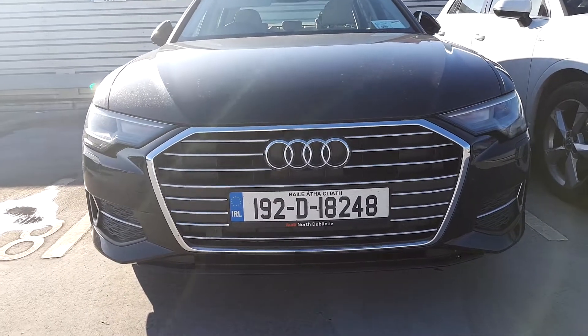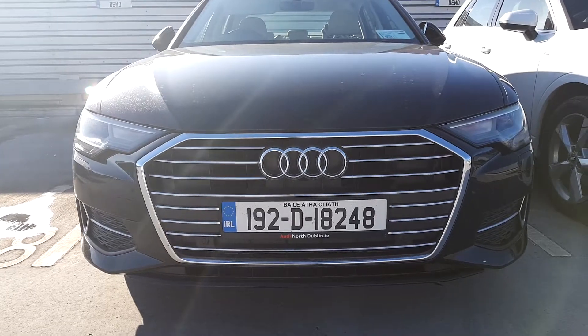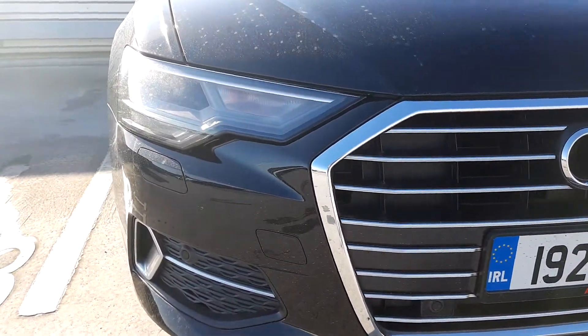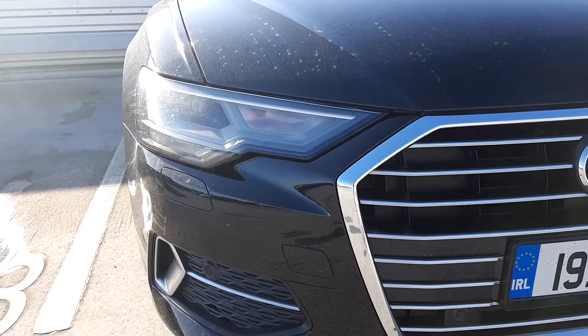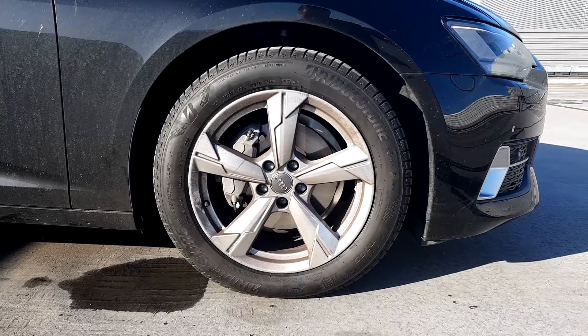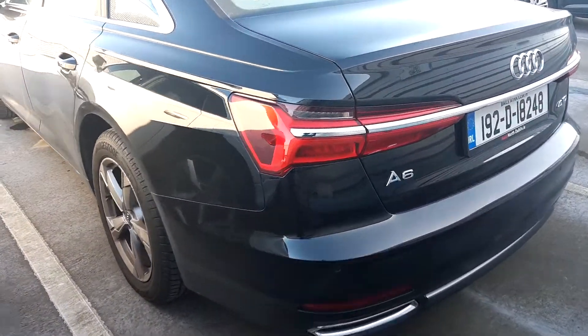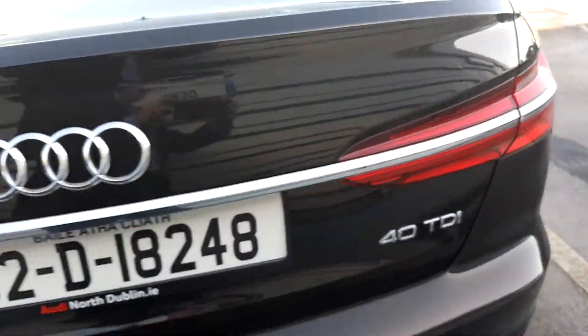On the front we can see the signature Audi single front frame grille surrounded in chrome. This A6 comes with LED daytime running lights and headlights, and 18-inch 5-spoke alloy wheels. At the rear we can see the chrome strip along the rear of the new model A6.